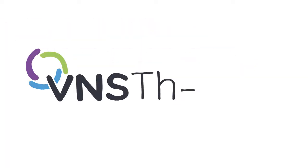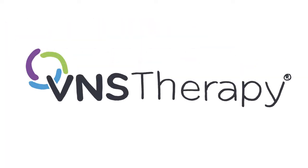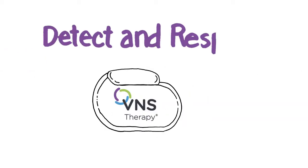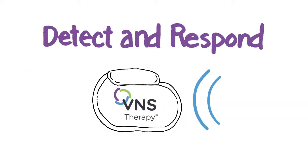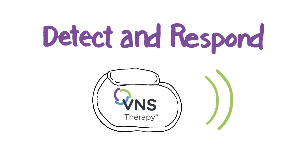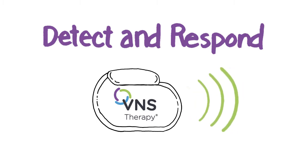VNS therapy offers two ways to deliver an extra dose of therapy. One way is the detect and respond feature. It detects a rapid rise in heart rate, which is often associated with the start of a seizure. The device responds by delivering an extra dose of therapy — in many cases this can stop a seizure.